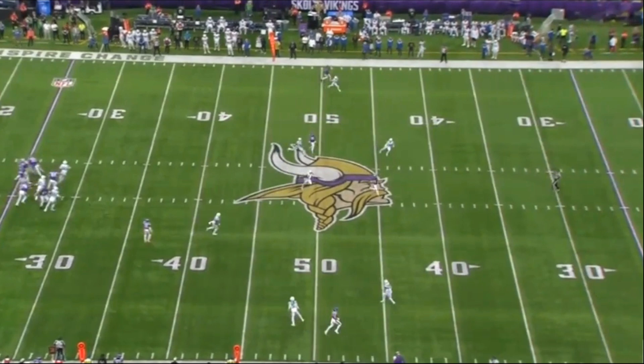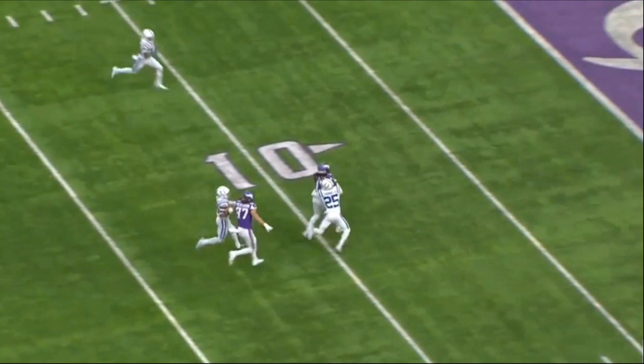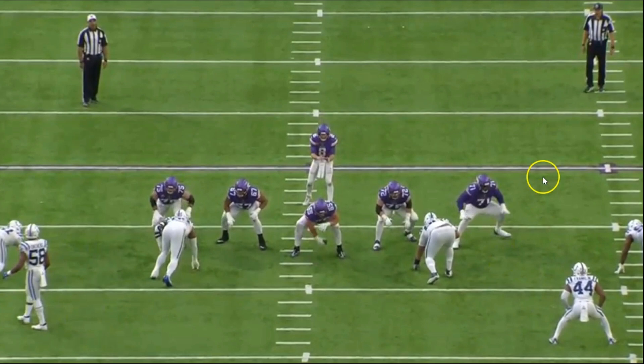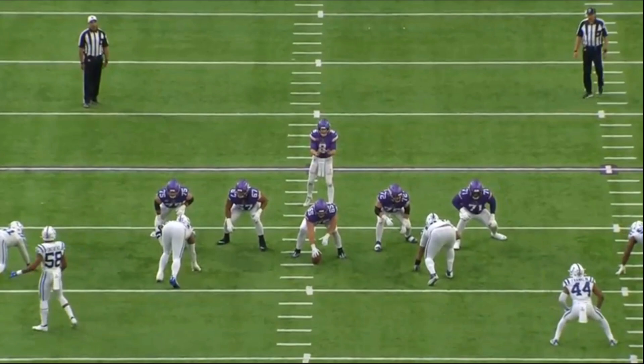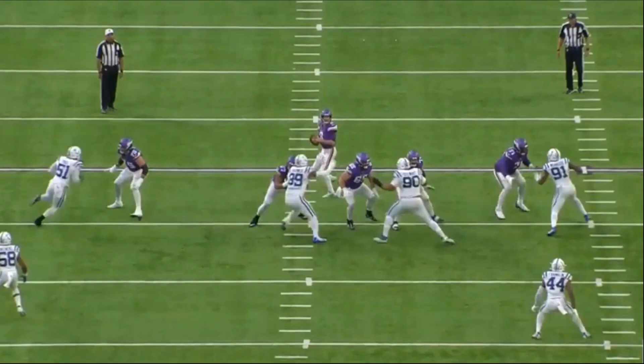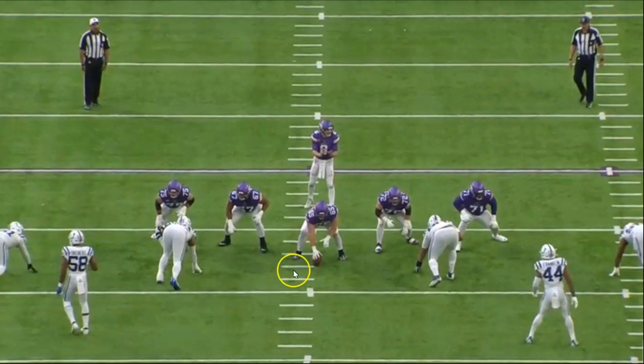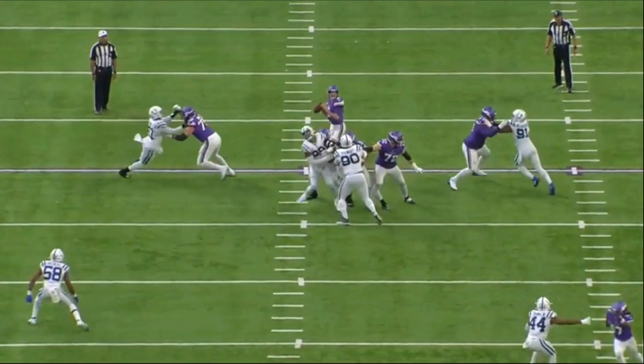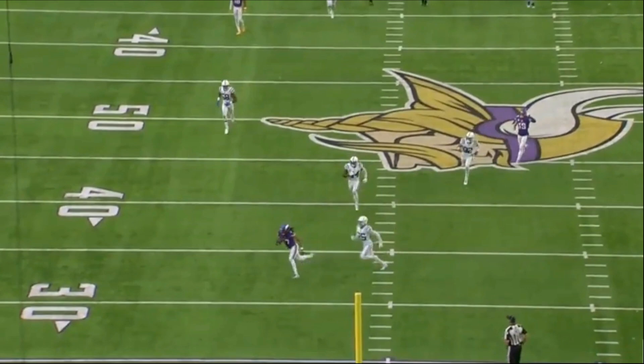The O-line does a solid job giving Kirk Cousins just enough time. I said this back in preseason — Christian Darisaw is about to become one of the best tackles in the league, and I'm very confident in that now. He pretty much shuts down anyone he goes up against. On this play in a one-on-one with Yannick Ngakoue, he just anchors so easily and effortlessly. He's only going to get better — year two, he's only going to improve.